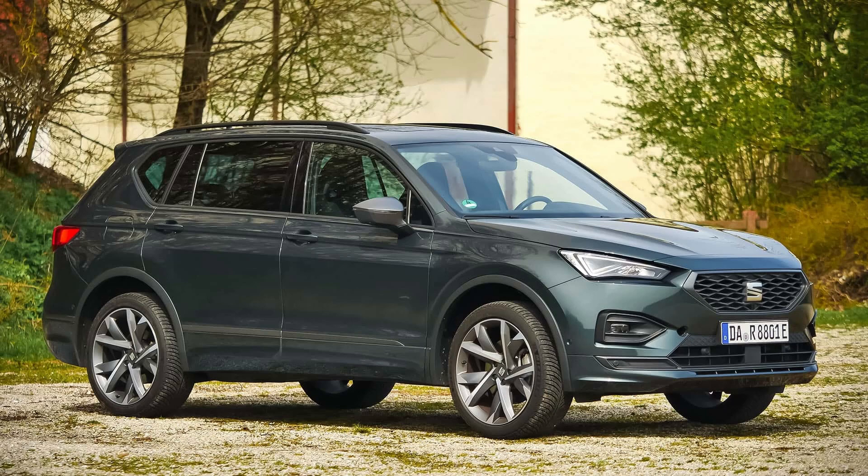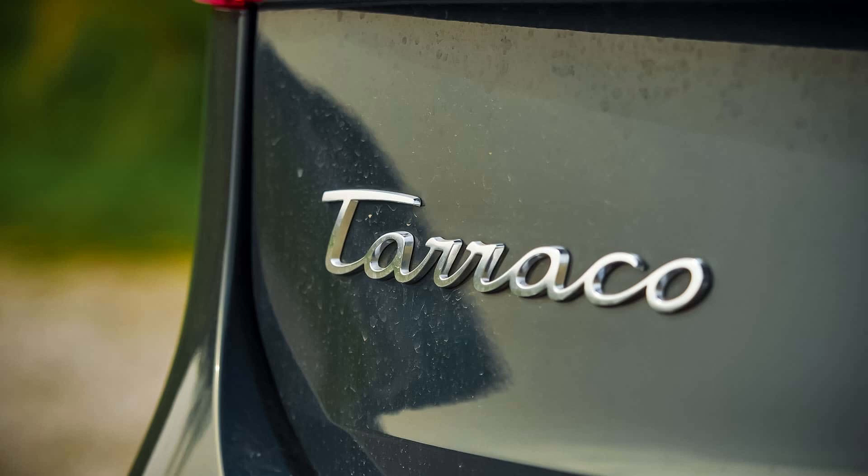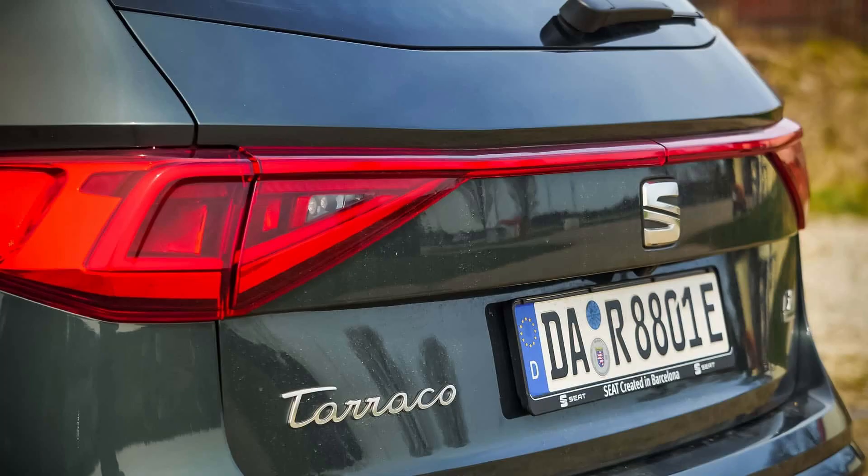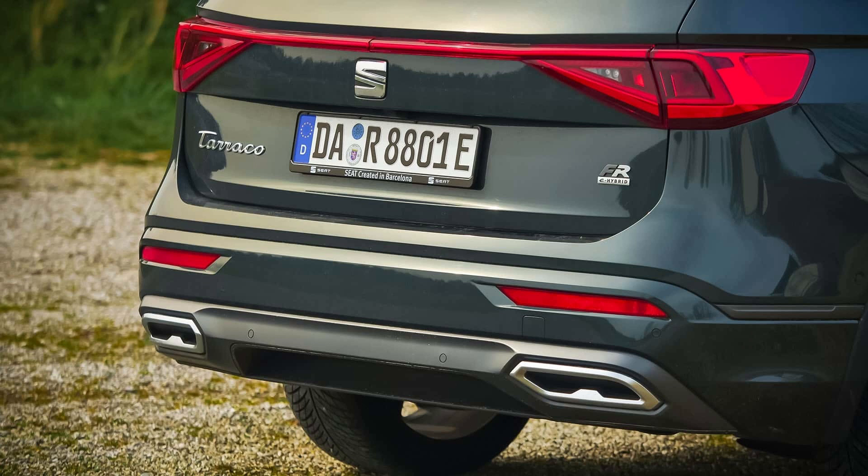Does your family require a large car that is nonetheless reasonably priced? Not simple. Indeed, the Skoda Superb and VW Passat variant have updated versions. However, this kind of van used to be really good. A Multivan is too busy, even though the VW Touran is still available. How should one proceed?